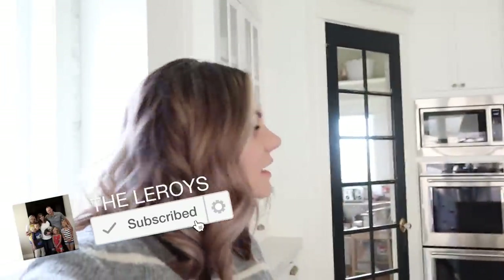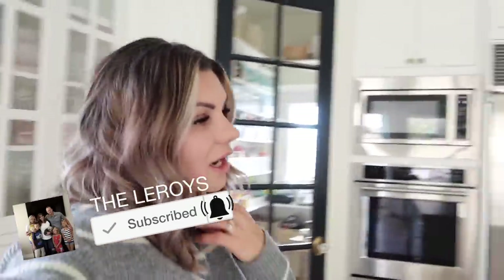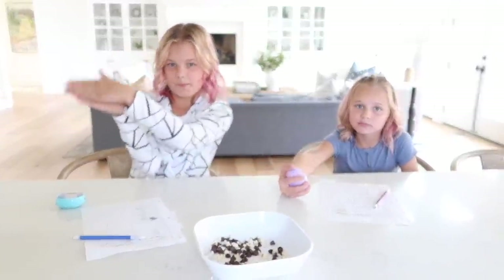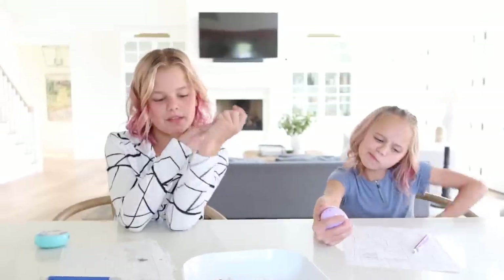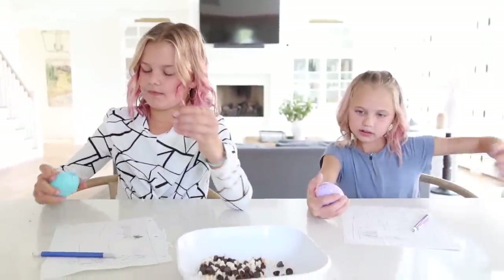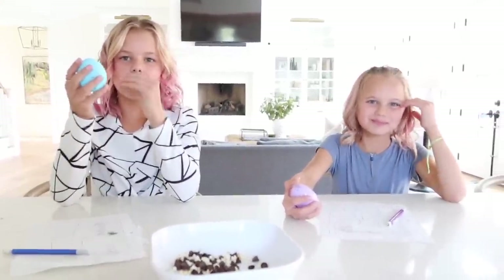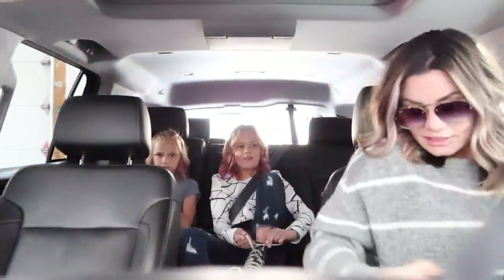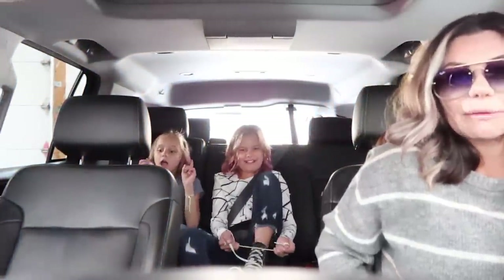Girls, we are going to go fall shopping and get you guys some new boots for winter, get you some jeans and maybe a couple sweatshirts or sweaters or something like that, since a lot of your stuff you guys kind of outgrew last year. Does that sound good? Yeah. Let's go. We are ready to go — what store should we hit first? Shoes. Okay, we'll go hit some shoes first.